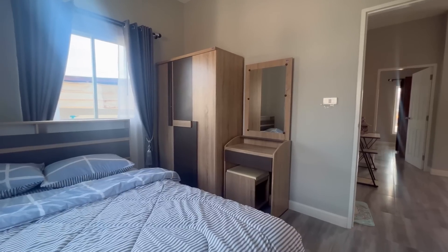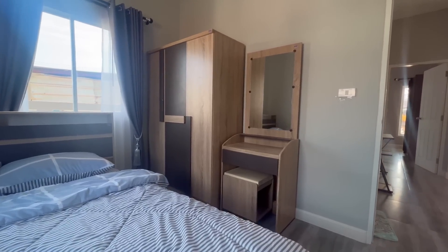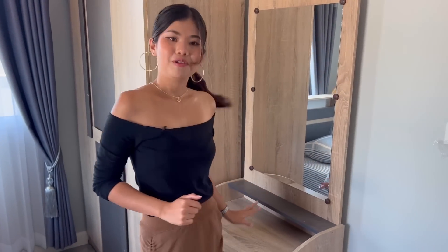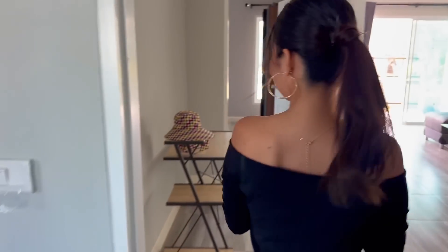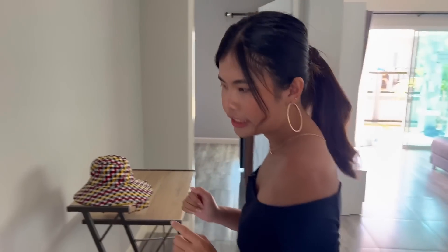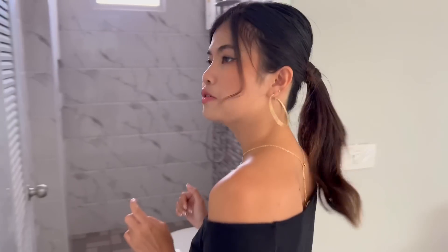Let me try the bed — it's a good bed, I feel comfortable. They also give you a makeup table here, so when you wake up you can do your makeup before going to work.